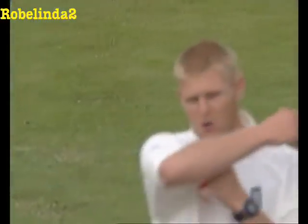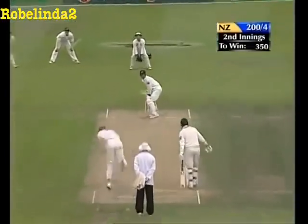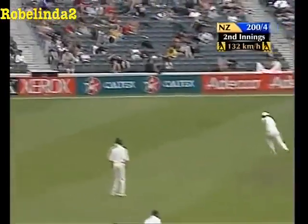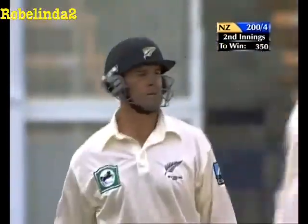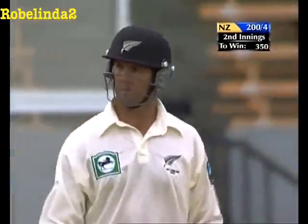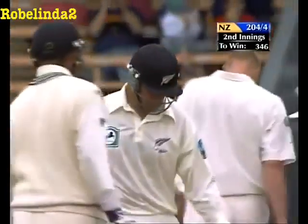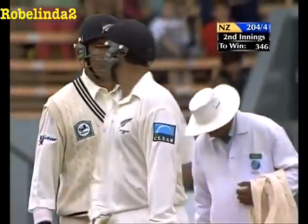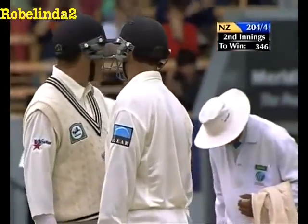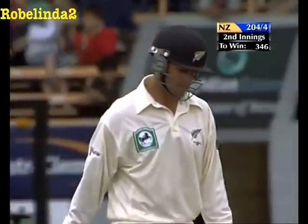It hasn't happened for him today - for Matthew Hoggard, 14 runs off his first over back. That'll run away for four through the gully region. It's 50 for Nathan Astle and it is a well-played 52 - 10 boundaries. Some typical strong Astle shots through the offside. Valuable knock.